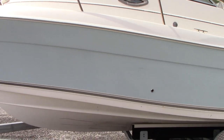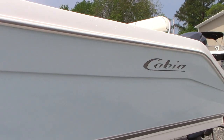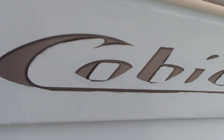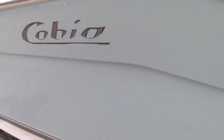Gelcoat shows well. No major gouges or dings. The stickers are a little worn off, but you can replace those pretty easily.